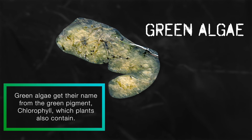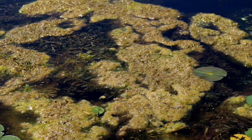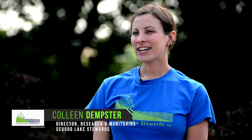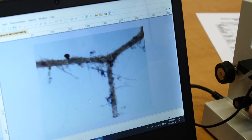Green algae get their name from the green pigment chlorophyll, which plants also contain. Green algae is very diverse and can be found in a range of sizes, shapes, and growth forms. If you take a look at a water sample under a microscope, you might be amazed at the diverse constellation of green algae that you'll see.